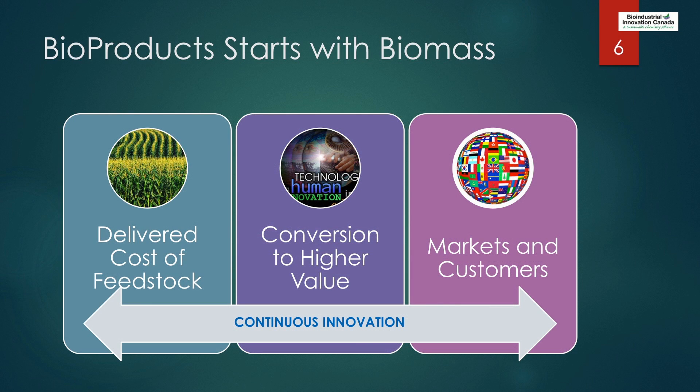One of the observations we made is that we've seen technologies developed on the far right-hand side of this chart without knowledge of how to get the feedstock that starts from the far left. We also see technologies being developed in the middle who are unconnected to the front or the back.